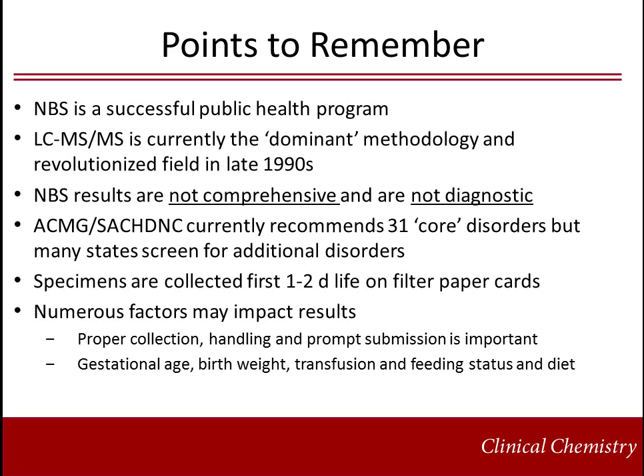Newborn screening is a successful public health program that extends beyond the testing phase. Tandem mass spectrometry revolutionized the field with its sensitivity, specificity, and ability to multiplex. It is important to remember that newborn screening is not comprehensive or diagnostic. The U.S. federal government has a mechanism for recommending disorders for uniform screening, but the menu used by each state is regulated by that state's government. This recommended uniform screening panel currently contains 31 disorders, but the committee regularly reviews data associated with requests for additional tests. Specimens are collected on filter paper cards within the first one to two days of life. Specimen collection, handling, and submission are important factors in determining data quality. Gestational age, birth weight, transfusion, and feeding status should be noted with the specimen submission, as these factors may impact results.